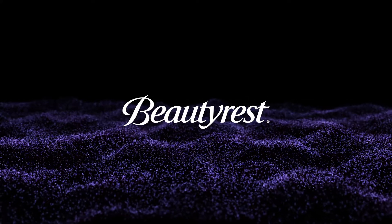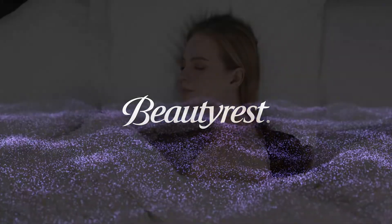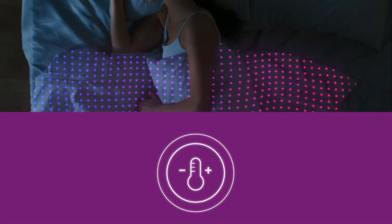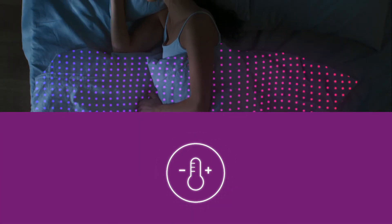Introducing the Beautyrest Heated Blanket with SecureComfort Technology, your perfect companion this winter. With 20 heat settings, the dual controller will adjust to your perfect temperature.